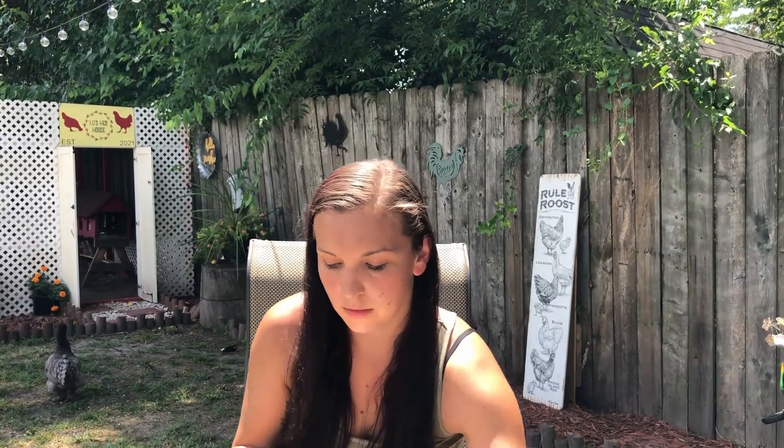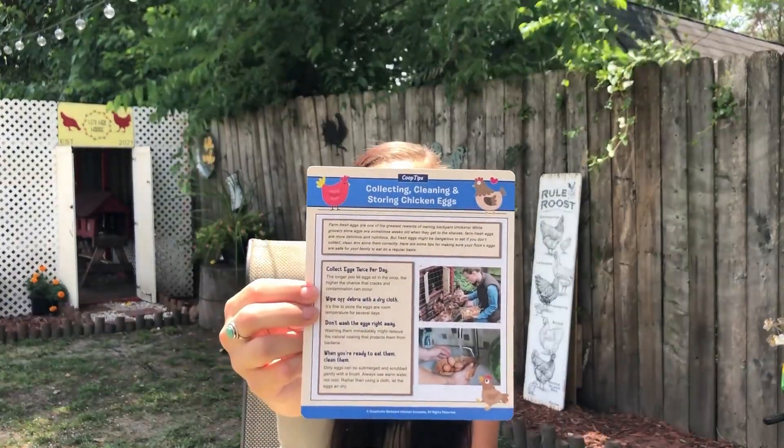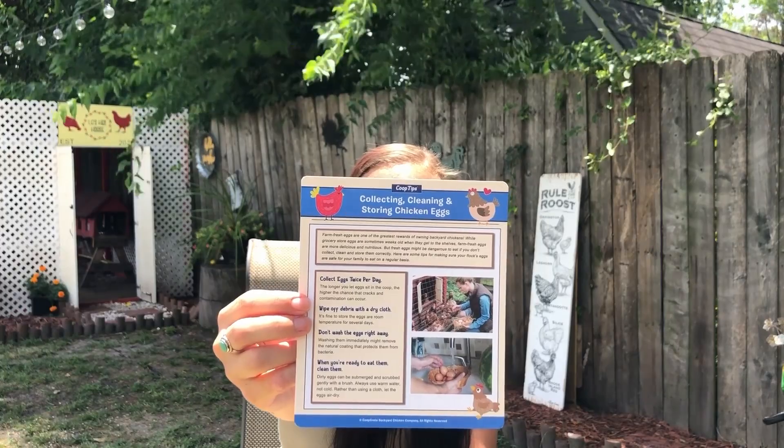The coop tips card in this box is about collecting, cleaning, and sorting chicken eggs - which is fitting since it comes with the little egg scrubby. It gives tips on how to clean your eggs: collect eggs twice per day, wipe off debris with a dry cloth, don't wash the eggs right away, and when you're ready to eat them, clean them. It goes into a bit more detail about all of that.